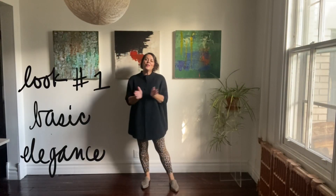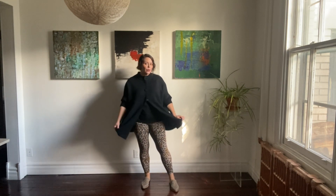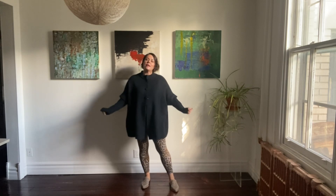Look number one is a very basic kind of silhouette. I've got the leopard print knit leggings, the opera coat over top, and the basic v-neck sweater in black underneath. This is the kind of outfit I would wear if I'm going to see family for the weekend and I know we're going to be outside going for a walk. It's a very comfortable outfit — I feel like I can really relax in it, but it still looks really put together.